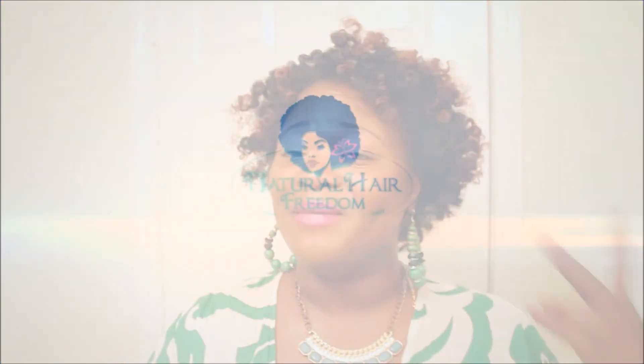Thank you very much for watching. I hope you enjoyed this video — this was a quick one just telling you a little bit about my lippy for today. Love you guys, thank you so much for watching. Natural Hair Freedom is out.